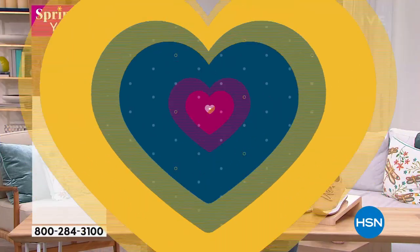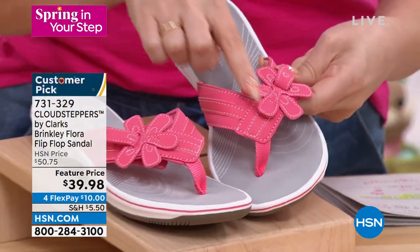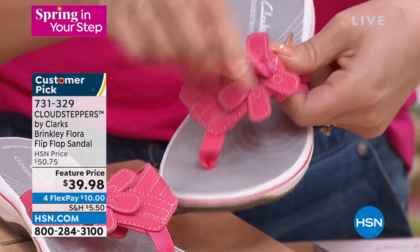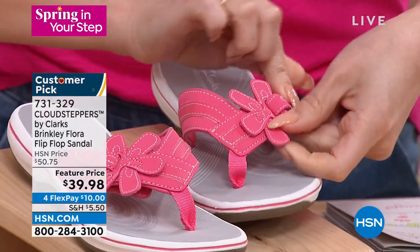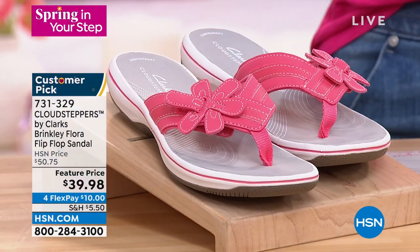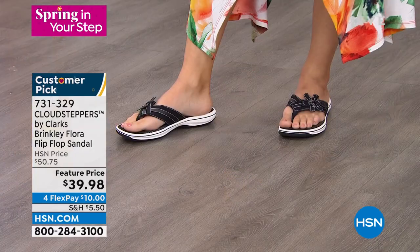This Cloud Stepper is adjustable — there's a hidden gem on this one. It's got these cute little florals, but one of the petals is actually how you adjust the shoe. If you need it tighter or looser, it's hidden in the fashion detail. It has tons of arch support and great cushion. This is the beautiful bright coral; we also have a black, a pewter, and a blue.